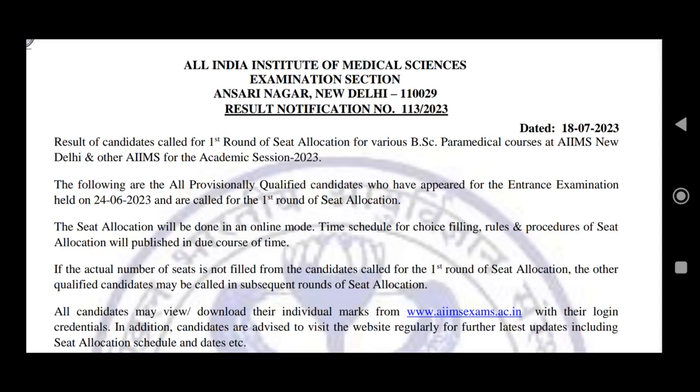Hello students, welcome to my channel Enshu's Corner. This is Enshu once again with all of you with a new update — the AIMS BSC Paramedical result has been declared.